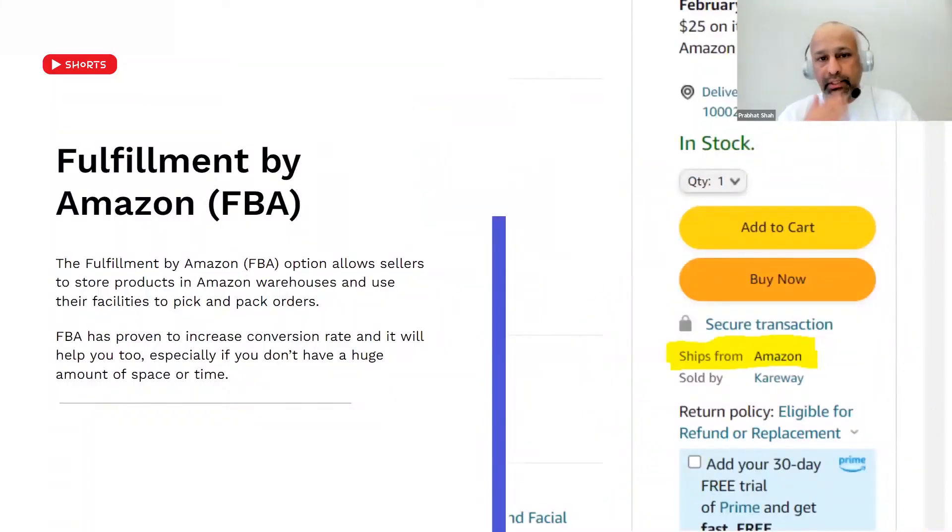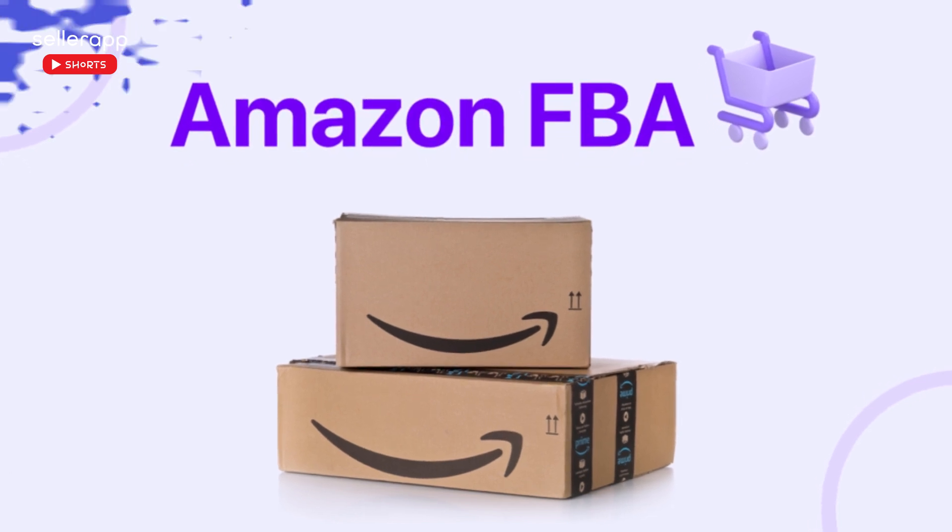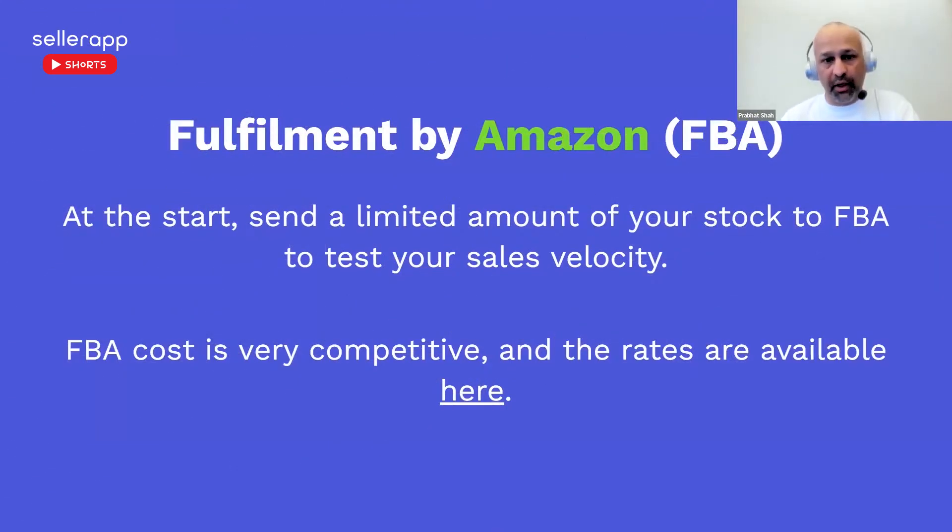Now let's move away from the content side and talk about fulfillment. If you are a Seller Central user, Amazon FBA — Fulfillment by Amazon — is something that you want to try, because that helps you to sell more. The conversion for FBA products is much higher than non-FBA products.